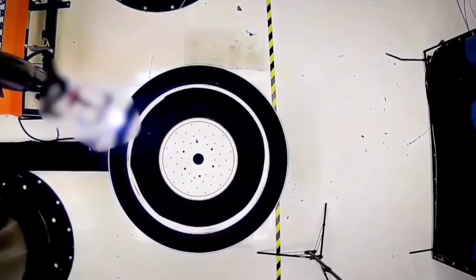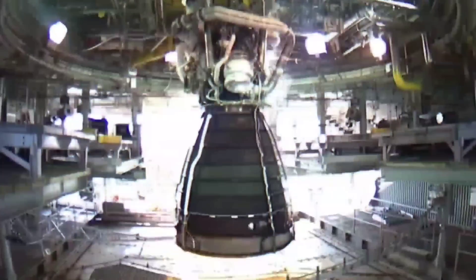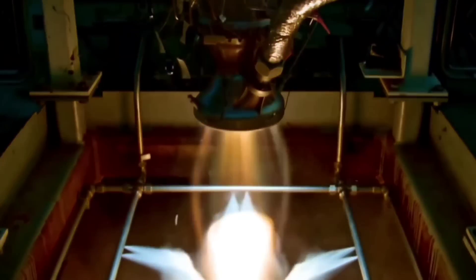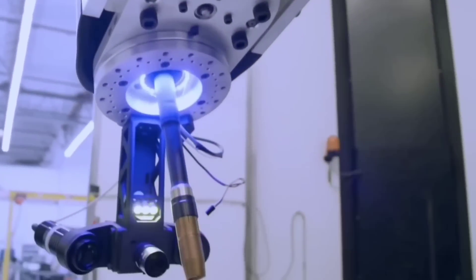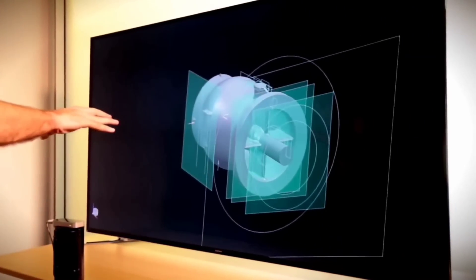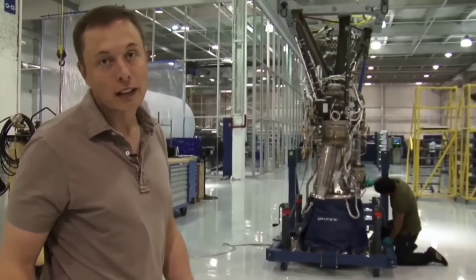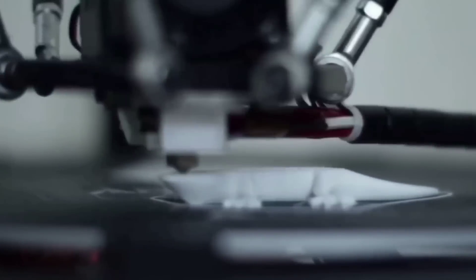SpaceX Raptor 1 was already considered an impossibility for the entire rocket industry when they could produce a Raptor engine every 24 hours. But now imagine the speed of Raptor 2 at four per day. With such a rapid growth rate, SpaceX Raptor 2 is indeed becoming the leader. With just a single high-volume variant required, Raptor 2 production could be extraordinarily efficient and would easily outpace any other large liquid engine production in history at 800 to 1,000 engines completed each year.